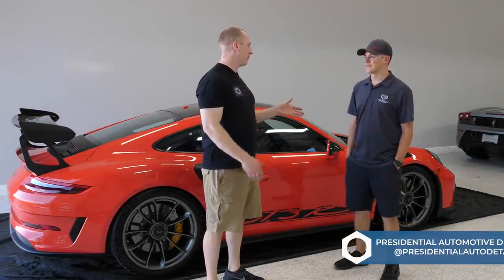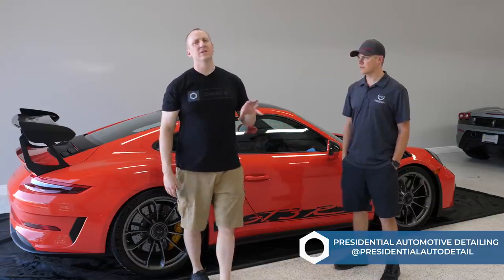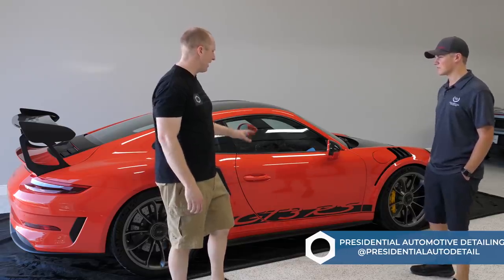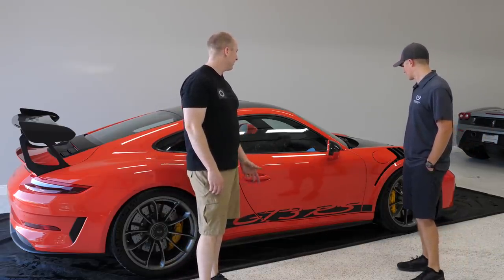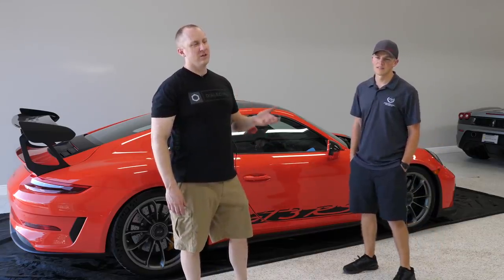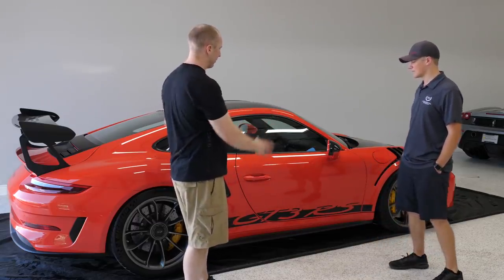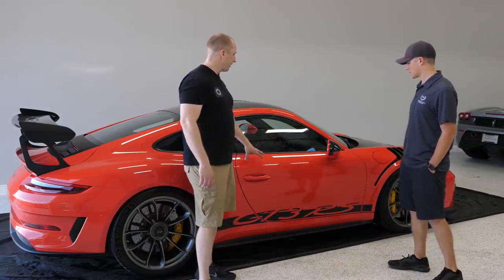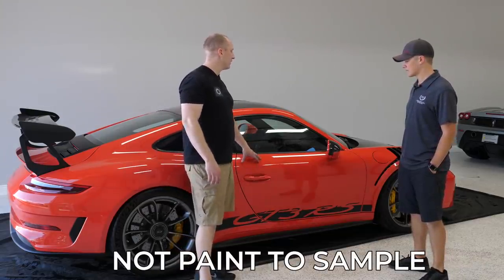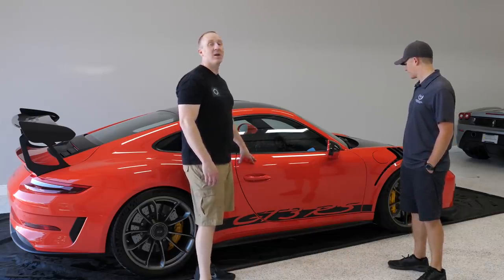I'm in Tampa with friend Billy — thanks for doing this with me. This is Adam LZ's 2018 GT3 RS 991.2, the latest version. This is lava orange, a paint-to-sample color. In the .2, lava orange was not a standard option, so this is a $13,000 paint option.